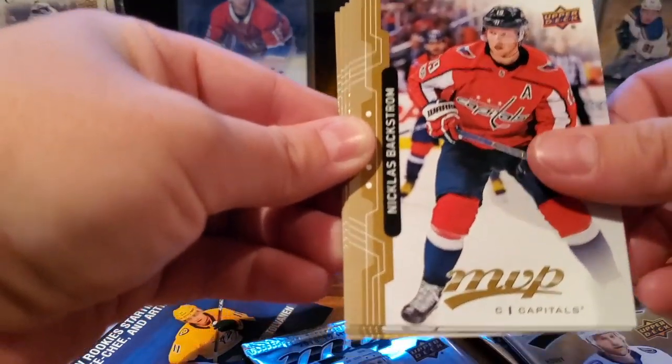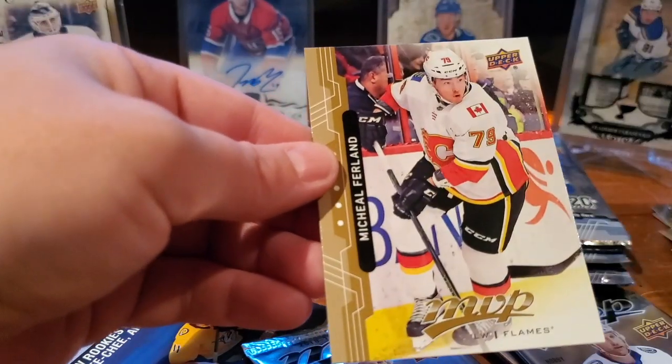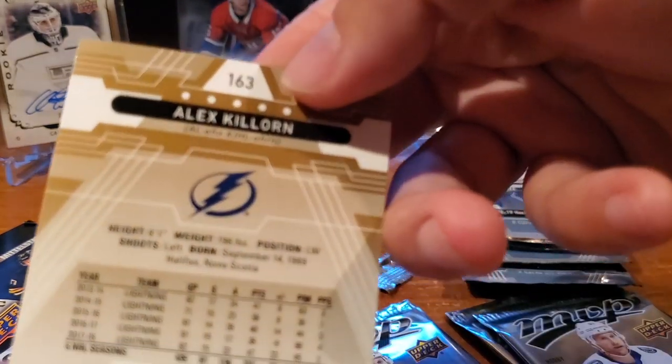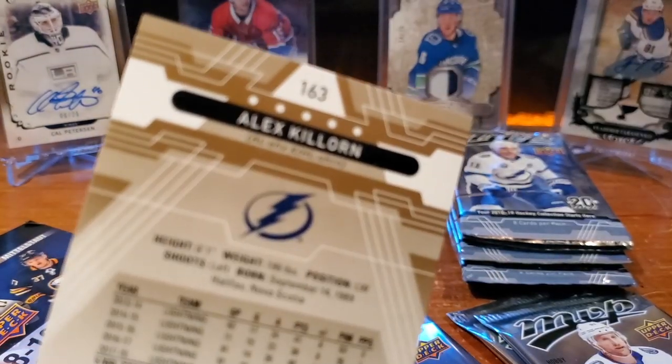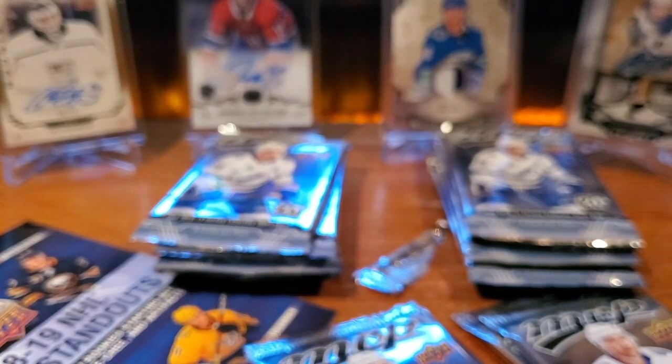Alex Killorn, Anze Kopitar, Jason Zucker. Oh, we've got another player credentials — entry-level access. Michael Dal Colle, entry level — that's interesting. Tyler Seguin, Victor Rask, Oli Maatta, and James Neal. Jaden Schwartz, Justin Falk, Connor Hellebuyck. Oh, here we go — Alexander Steen silver script. That's not a rookie. Nicholas Backstrom, Patrick Kane, Kevin Hayes, and Michael Ferland.